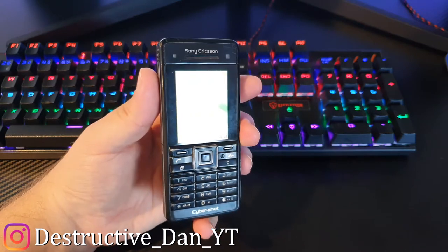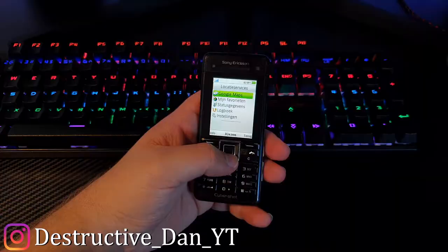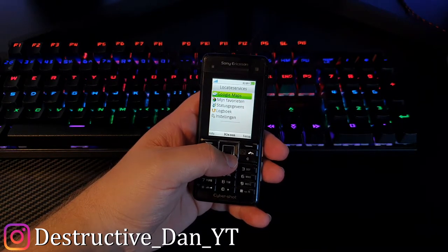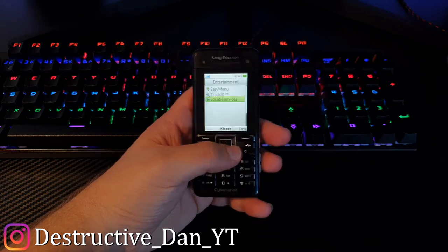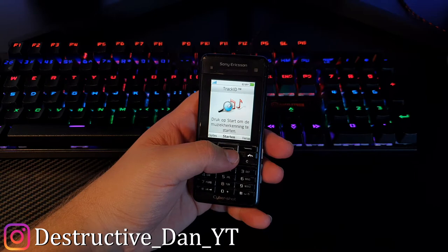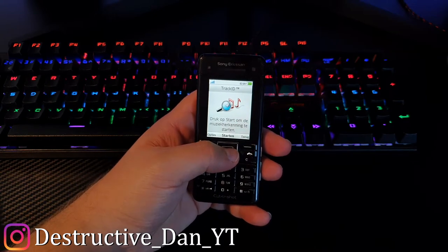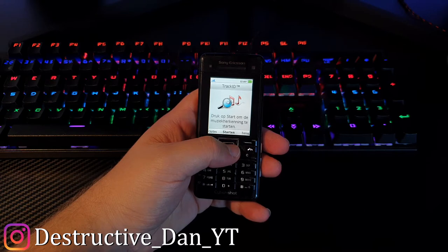This phone is pretty cool — it is a candy bar phone that looks as simple as it is, and might give the idea that it doesn't have a camera, but we'll get into that a little bit later. You could consider this a smartphone from back in the day. It has Google Maps on it, and it actually has song recognition, so I could just play a song and it could probably recognize it.